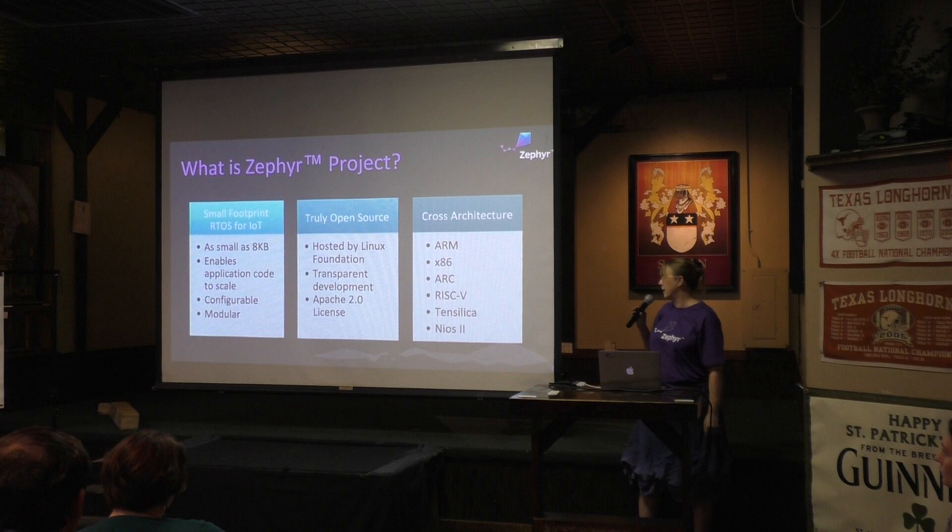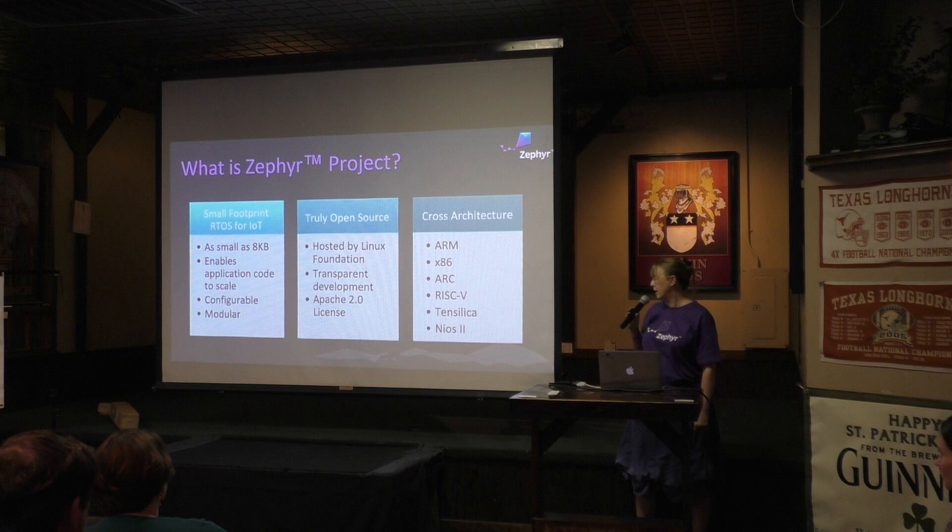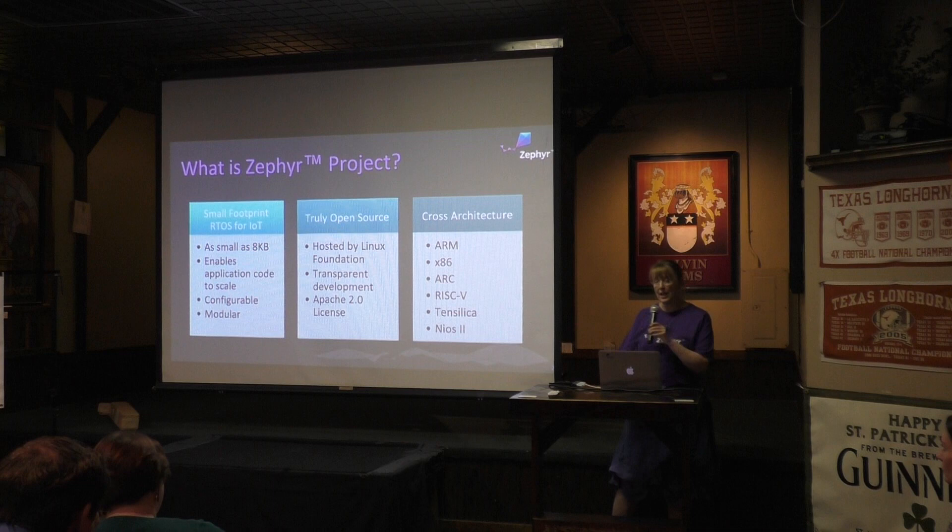We've got x86, and there are multiple flavors of the ARM core supported right now — Cortex-M0, M4, and M3. And in the last six months the community has actually added RISC-V, Tensilica, and NIOS-2. So we are making certain Zephyr runs natively on those, and that's what Zephyr is right now.